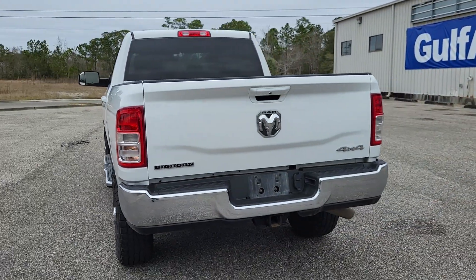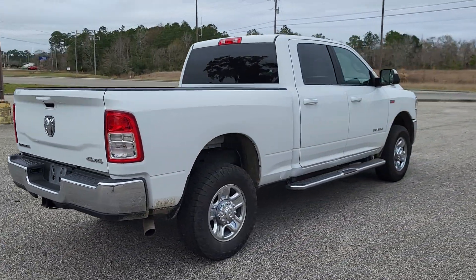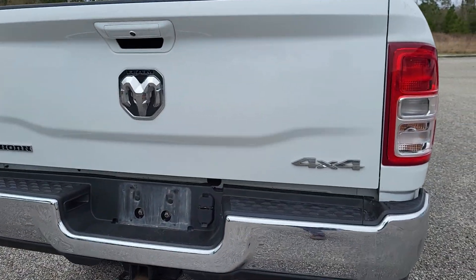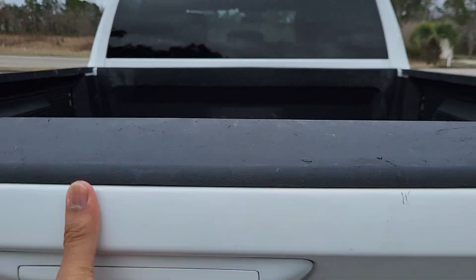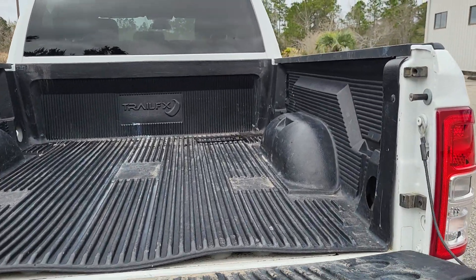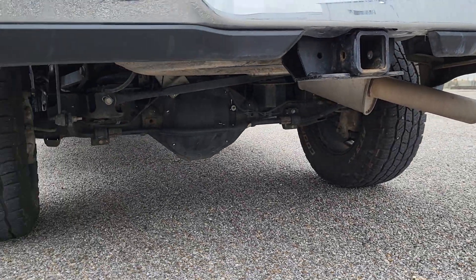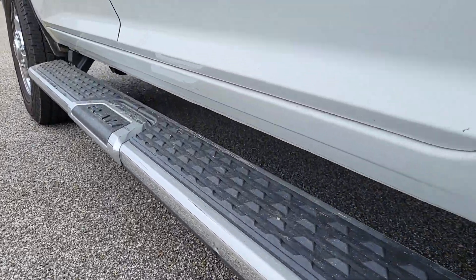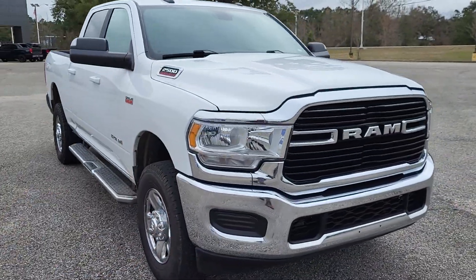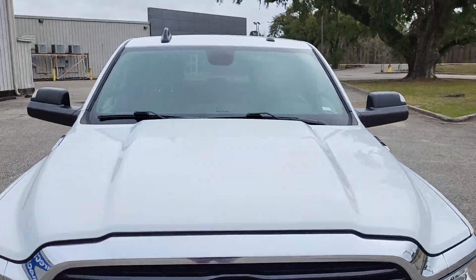Going down the side of the vehicle and around the back, I haven't noticed any kind of dents or big scratches on it. It does look pretty good, just needs to be cleaned. This truck is the Bighorn Edition and it is four-wheel drive. Looking in the rear, you can see it has the drop-in bed liner back there, and it will look a lot better once we get it cleaned. You already have your tow hitch right down there, and the truck also has the factory RAM running boards. Coming around to the passenger side, all the chrome looks good.